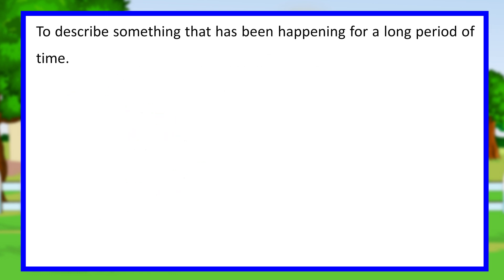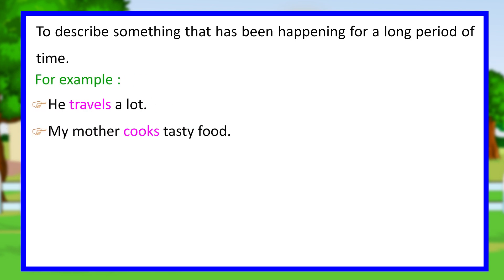We also use the simple present tense to describe habitual actions happening over a long period of time. For example, he travels a lot. My mother cooks tasty food.